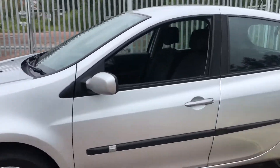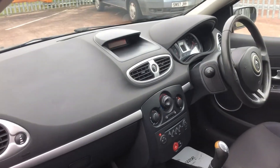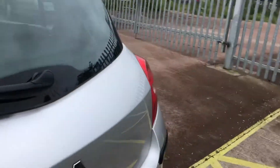Inside there is a cloth interior, CD player, central locking, heater controls, and 3 full seat belts in the back, so ideal for those who have children. The boot is also a good size.